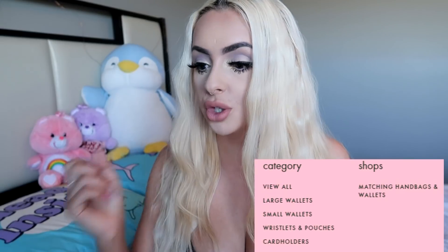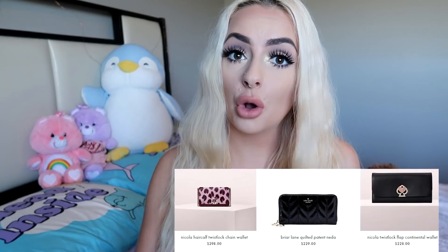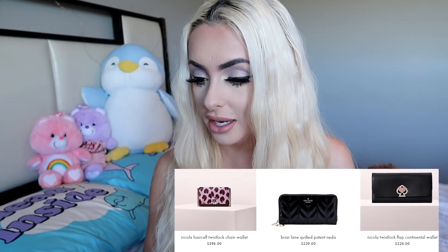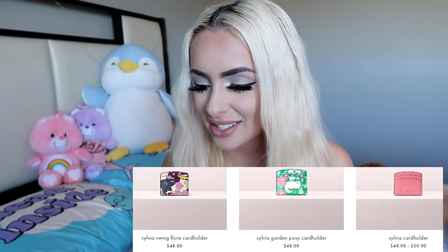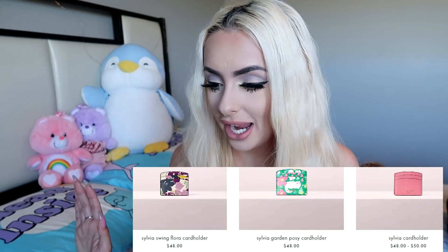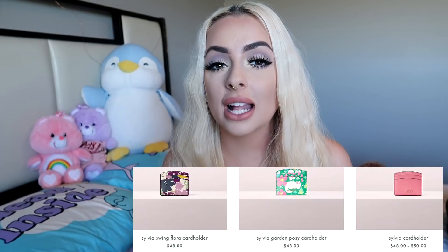Now we have a wallet section — let's view all. The most expensive wallet is the Nicola hair cap twist, and that's $298. The lowest price one is $48, and I love little wallets like that. It's perfect for mini little purses or traveling on the go.